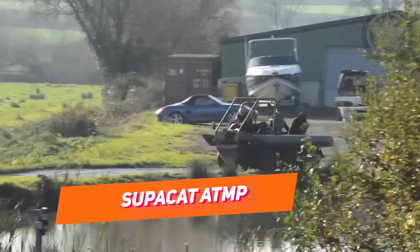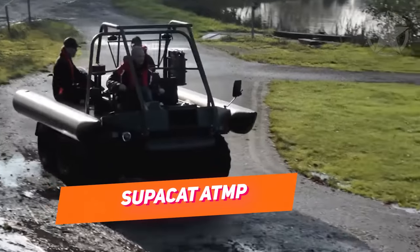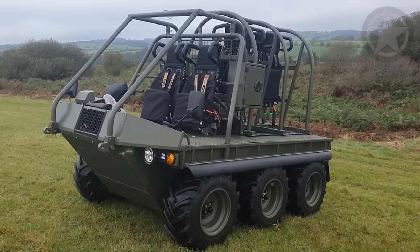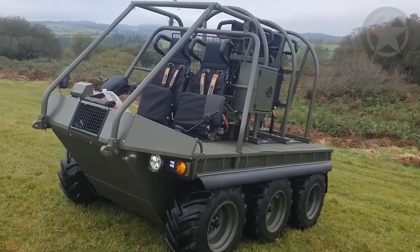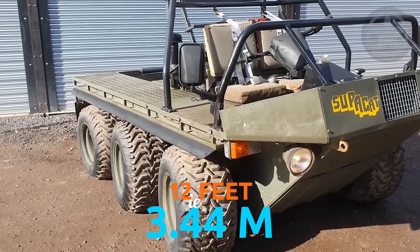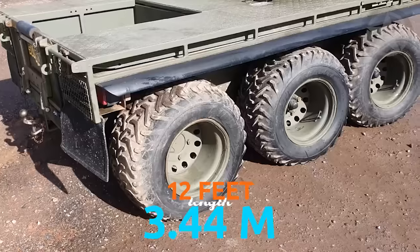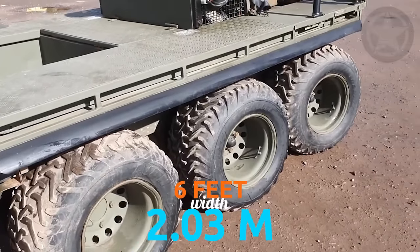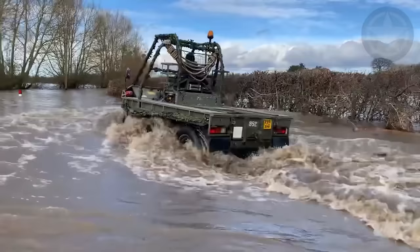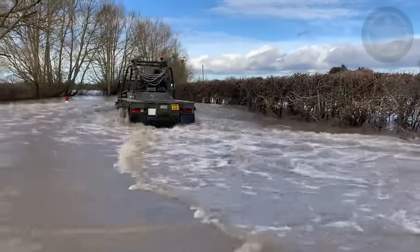It's an all-terrain mobility platform that became popular from the manufacturers by the name of Supacat. The British Army has used these six-wheeled vehicles since 1988. They weigh exactly two tons and have a length of 12 feet, 3.44 meters. The width from wheel to wheel is around 6 feet, or 2.03 meters. In the back it has a cargo bed, and in the front, two crew members can sit and drive the Supacat.